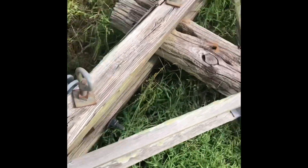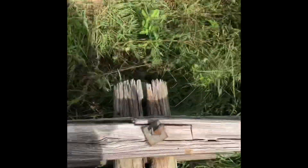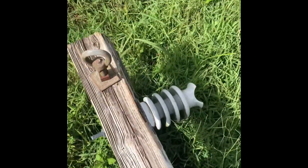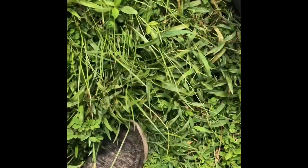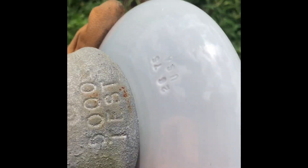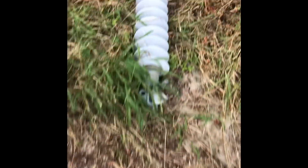We're out here on another insulator hunt. Here's what the first pole has to offer — there's a bell and then some line posts. From this pole we got a Victor line post insulator and a suspension insulator. Not sure of the brand on that one.